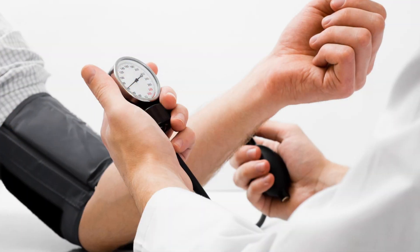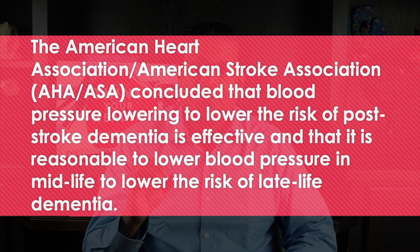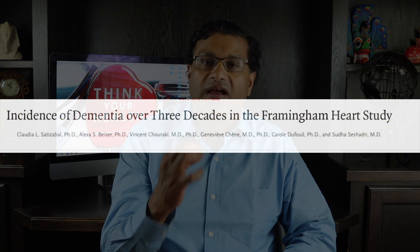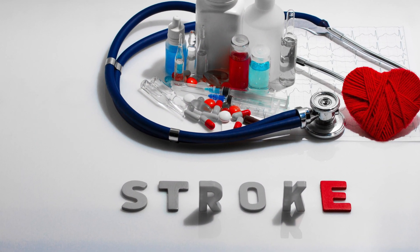The next thing you can do is blood pressure control. The American Heart Association and the American Stroke Association concluded that lowering blood pressure to reduce the risk of post-stroke dementia is effective, and that it's reasonable to lower blood pressure in mid-life to lower the risk of late-life dementia. Research in the New England Journal of Medicine based on the Framingham Heart Study examined cardiovascular health including blood pressure, and showed improvements in dementia rates, though only in participants who had a high school diploma. Earlier diagnosis and more effective treatment of stroke and heart disease likely contributed to lower incidence of dementia.